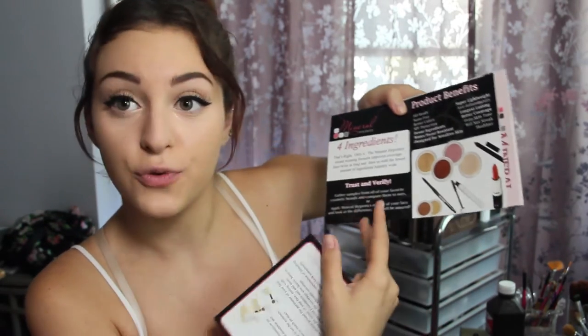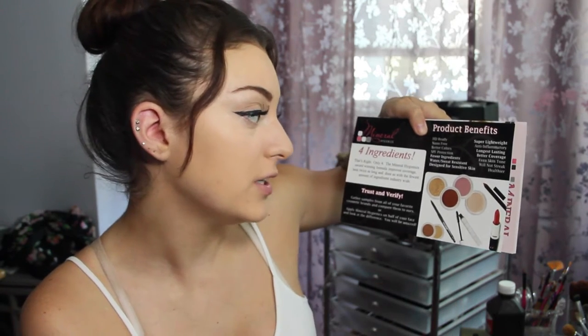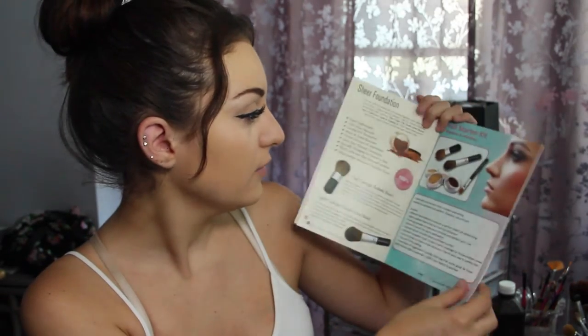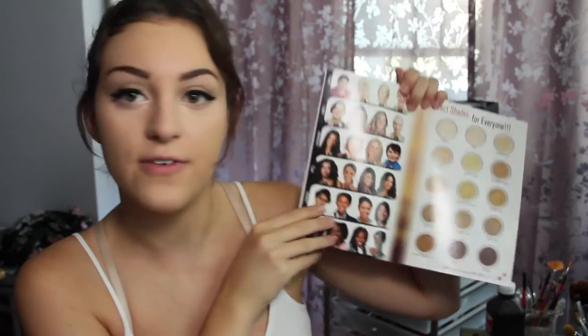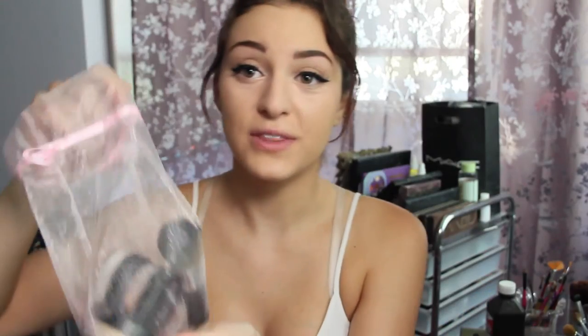They also sent me a few flyers saying how there are four ingredients, it's HD ready, better colors, SPF protection, sweat resistant, designed for sensitive skin, long lasting, better coverage, even skin tone, no streaks. It's healthier for your skin. They also include a little packet about how to apply certain products, the different color options they carry, and pictures of people wearing it — which is great because it's really hard for me to find foundation colors.